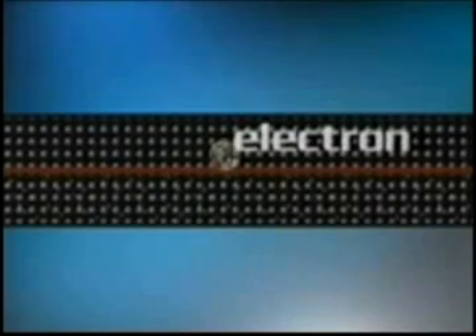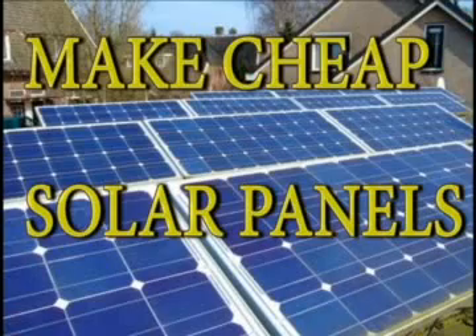As photons are absorbed in the cell, their energy causes electrons to become free. The electrons move toward the bottom of the cell and exit through the connecting wire. This flow of electrons is what we call electricity.